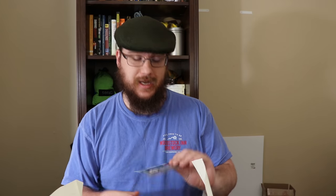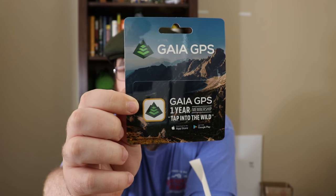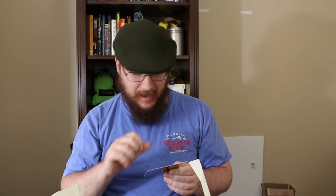One thing we have on top is a Gaia GPS one-year membership — 'Tap Into the Wild' app — which is actually something I've been looking into. I am looking for apps like this, and I think this is a pay-for premium membership app. I love an app that turns my phone into a GPS. The one I've been using is called Alpine Quest.